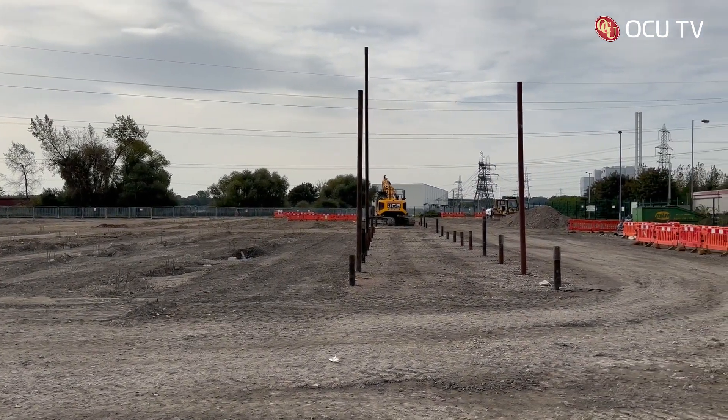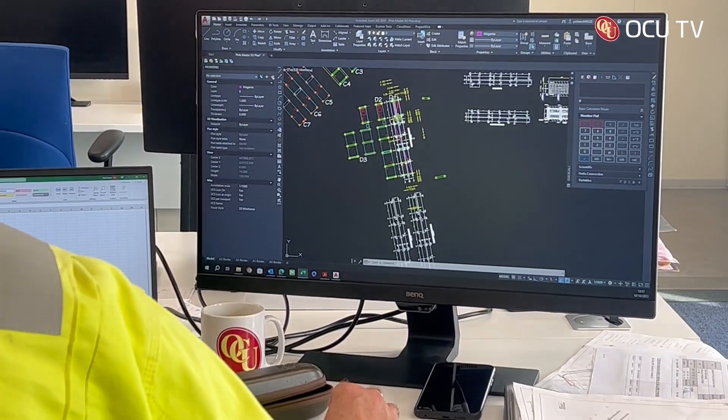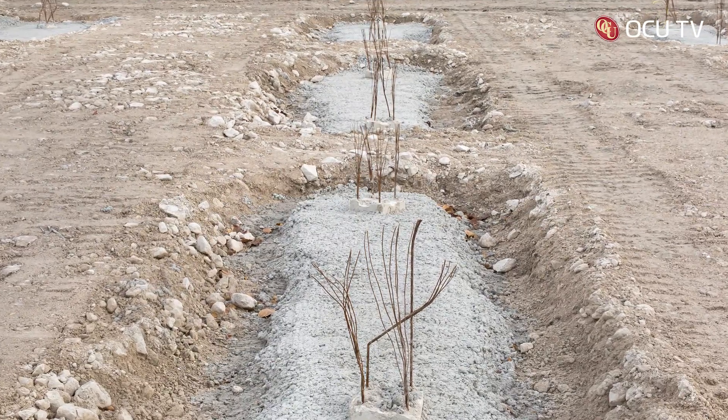As a company we remain committed to looking after the environment and achieving net zero. At even the site level, our temporary power for the office supplies is provided by an electric pod — a small battery pod — which reduces the need for a diesel generator. Within the site, we've recycled nearly 6,000 cubic metres of concrete: it's been crushed, recycled, and used as backfill for the piling mats. All the container foundations are also cast off site, which reduces our carbon footprint and reduces works on site.